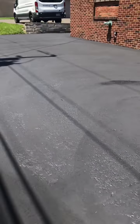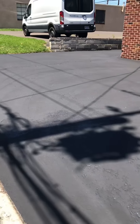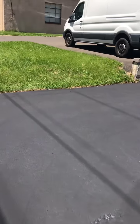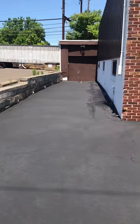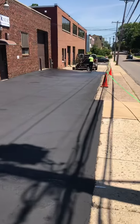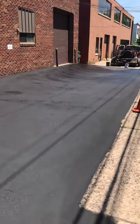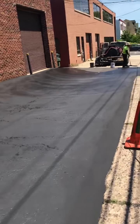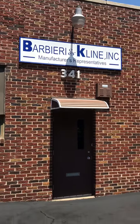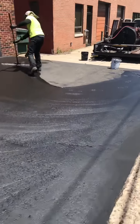As you can see, it's a very nice sealcoat job on a nice hot day. Cheltenham Coating Company — it's a very nice sealcoat.